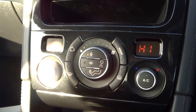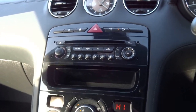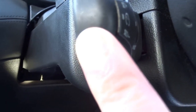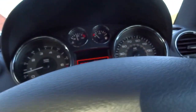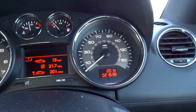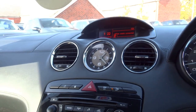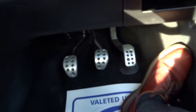It's got dual zone climate, full Bluetooth connectivity, and cruise control operated with this stalk here. It's got automatic headlights. As you can see this car has only just covered 21,638 miles. It's got a very clear analog clock on the interior and aluminium pedals.